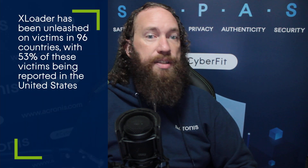XLoader has been unleashed on victims in 96 countries, with 53% of these victims being in the United States.